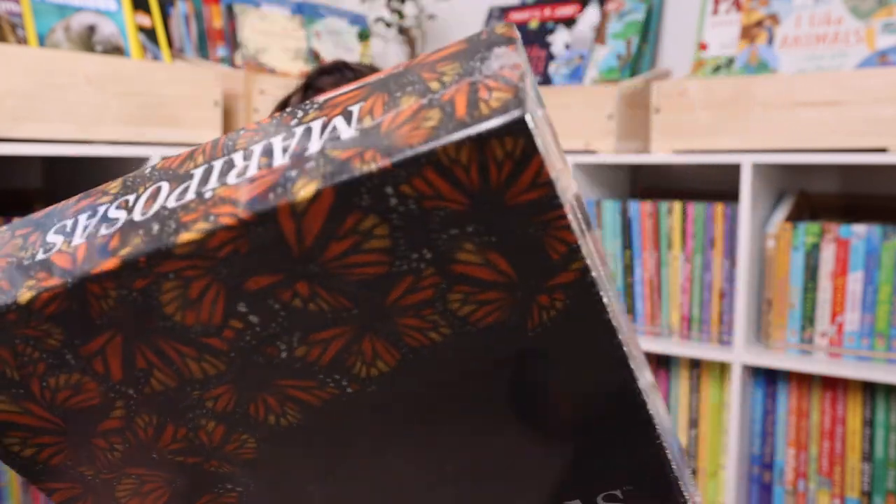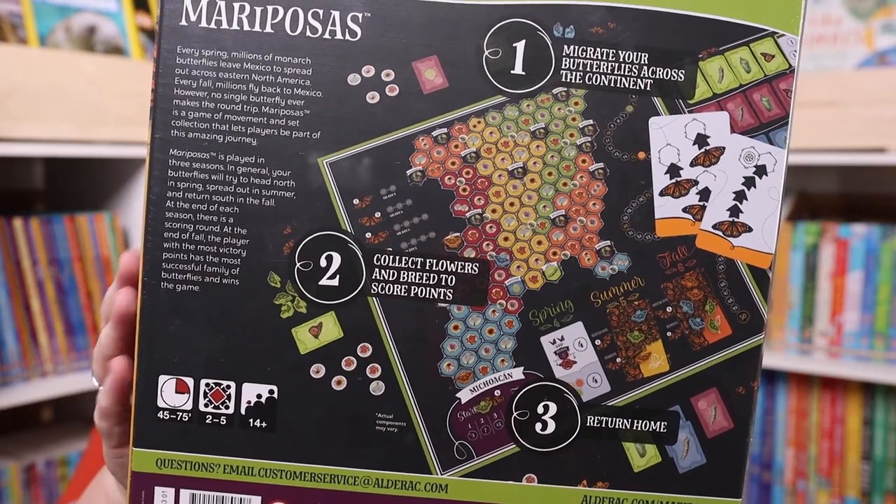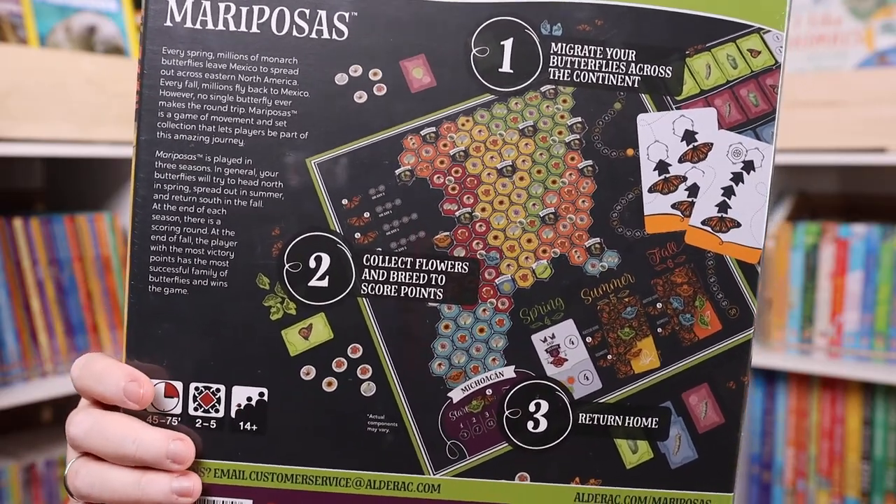Mariposas is one of the 14-and-up games. It's about the migration of the monarch butterfly through different seasons — the game itself just looked so beautiful, and I know we're going to be doing bugs soon. It was on sale with a big coupon. Basically, you migrate your butterflies across the continent, collect flowers, and breed — it's really, really cool looking.